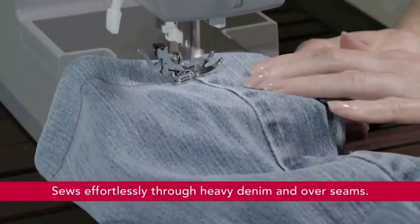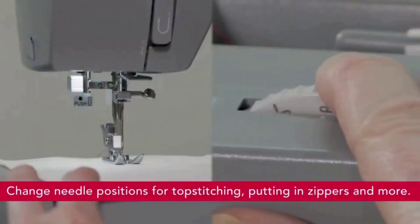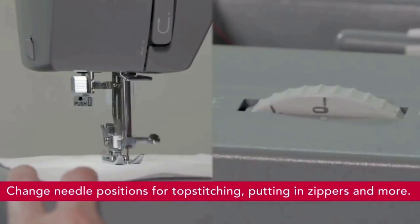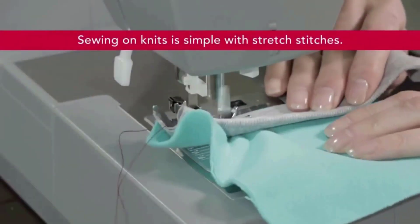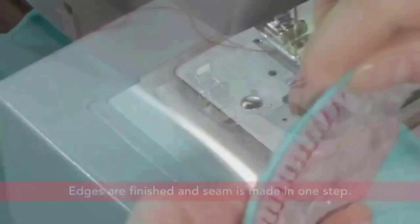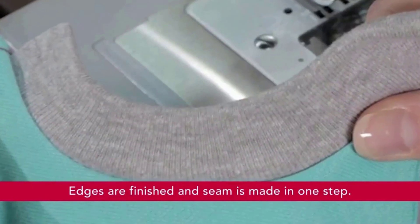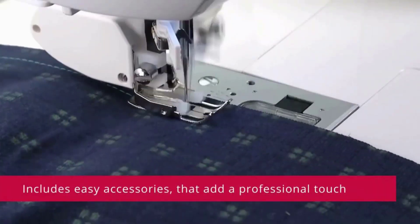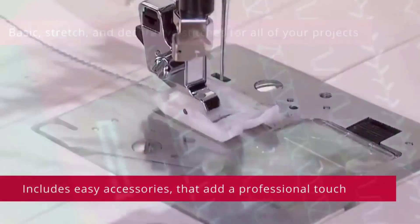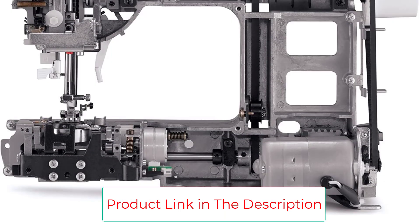The threading path is printed right on the machine, helping you effortlessly thread the eye of the needle without eye strain or frustration. The machine measures 15.5 by 6.25 by 12 inches. The Singer 4452 has a maximum sewing speed of 1100 stitches per minute so projects can be sewn quickly. The 60% stronger motor than standard sewing machines allows it to sew through heavyweight fabrics with ease, offering 110 stitch applications for any fabric.